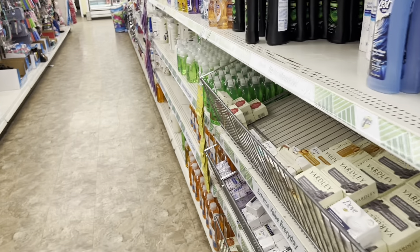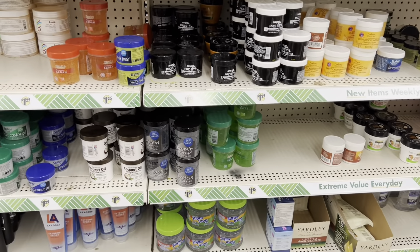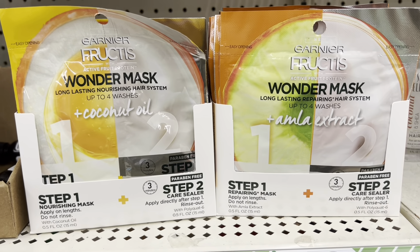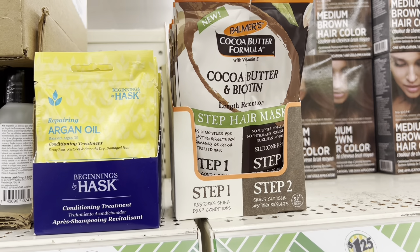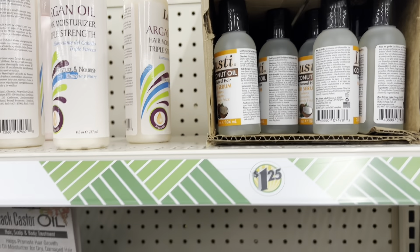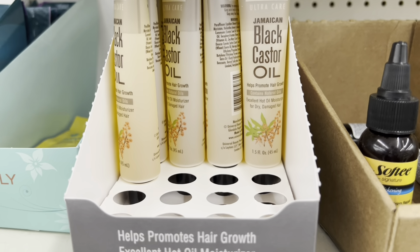Now panning over slowly — they've got hair masks. These are pretty cool: Garnier Fructis Wonder Mask, Palmer's Cocoa Butter hair mask, and they've got coconut oil. There's also a black castor oil — let me know in the comments what black castor oil does, because that looks interesting.